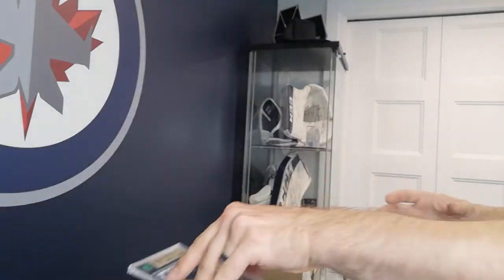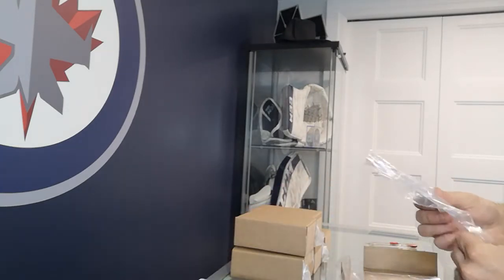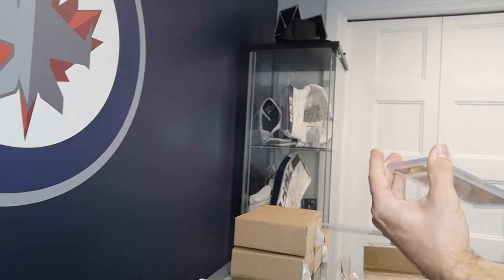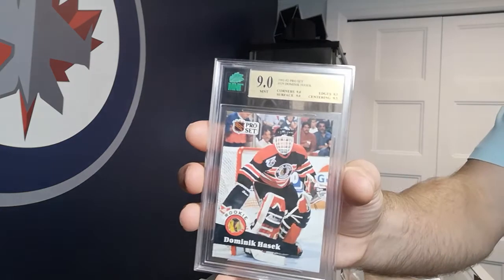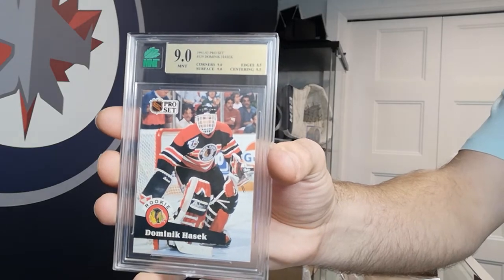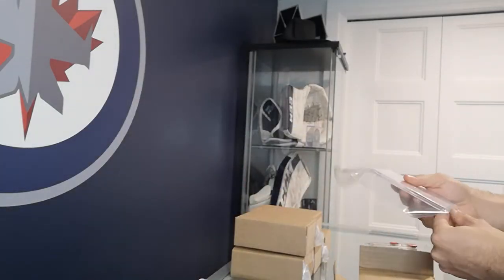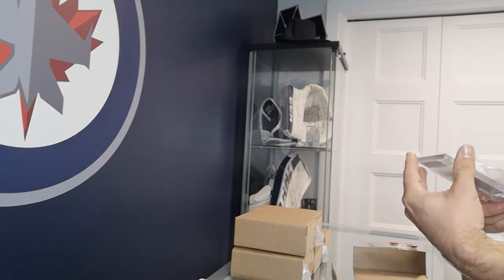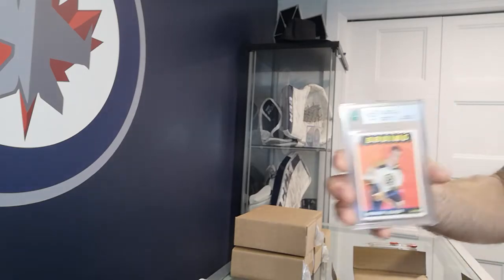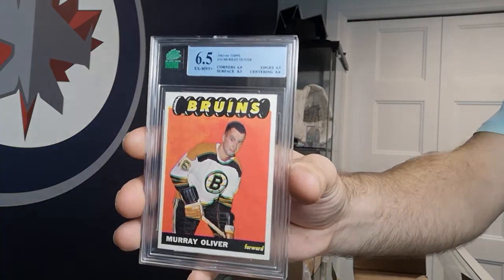These guys are tough on the grades — no 9.5s yet. Got a beautiful Pro Set Dominic Hasek rookie card — got a 9 on that, not bad for a $1 card. And we got a Murray Oliver 65-66 Topps — it's a good looking card, got a 6.5 on it.